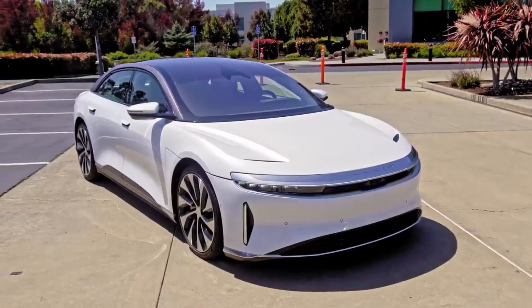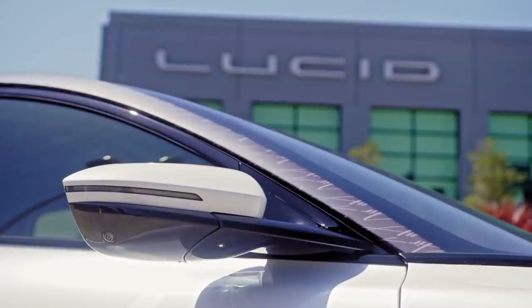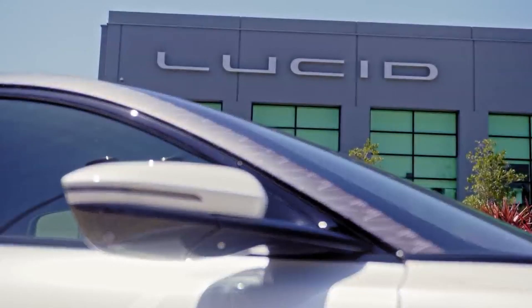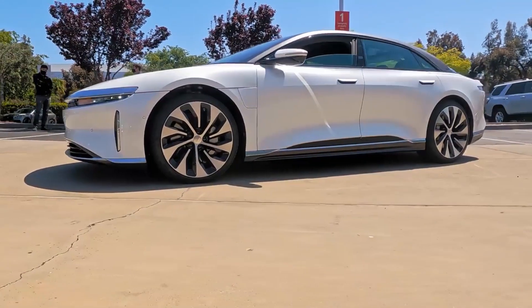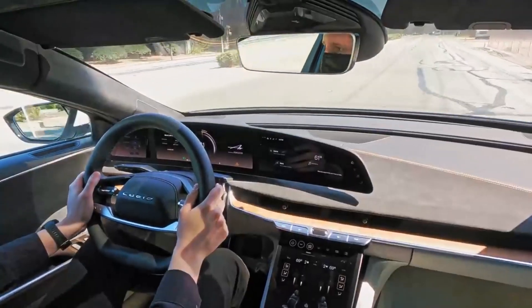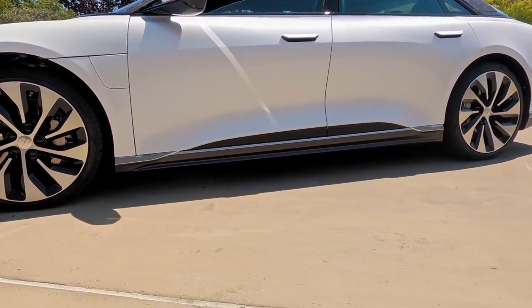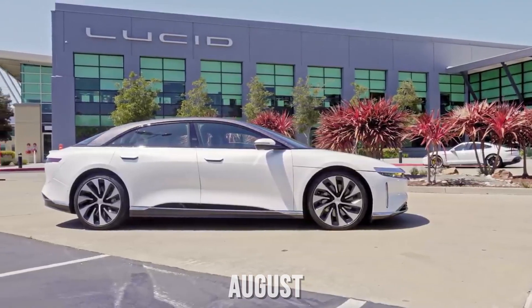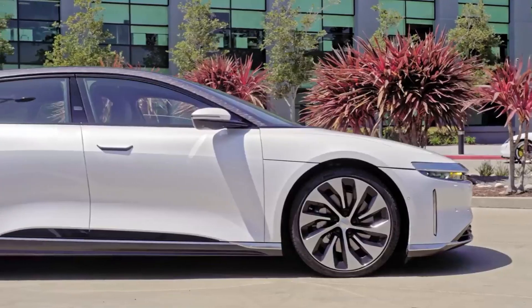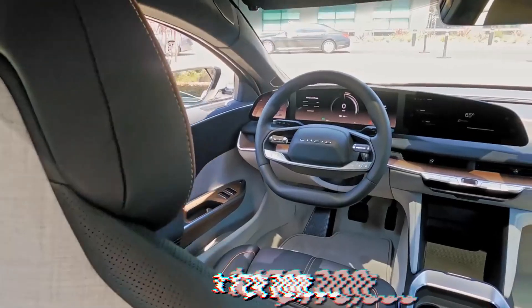The GTP does get unique aero blade wheels and is not available in the Eureka Gold paint that was limited to the Dream Edition. The Grand Touring Performance gets the same platinum finish roof and full glass canopy as the Dream Edition. Deliveries of the standard Grand Touring have begun, and the GTP will get to customers in the US in June, while the first Canadian customers are scheduled for deliveries in August.